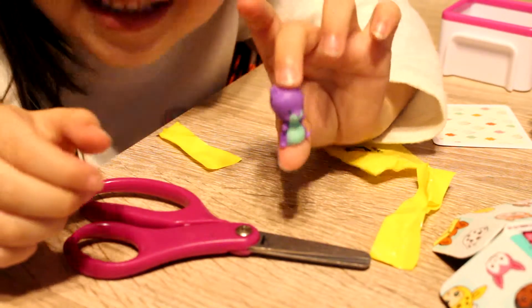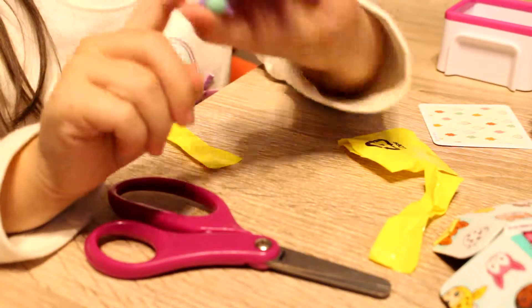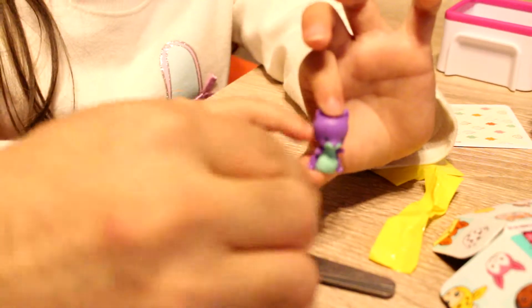It's a cute little squirt. Him's name is Jam.